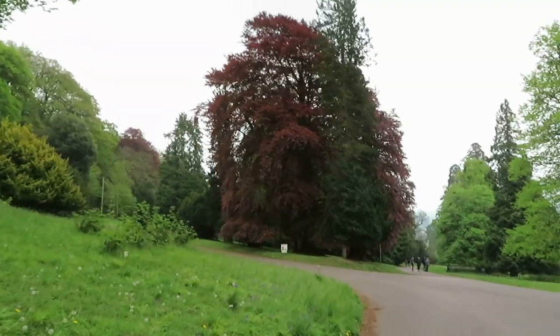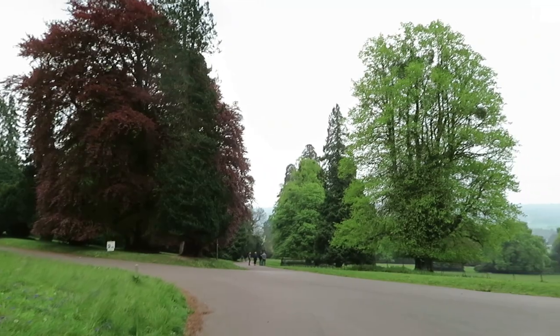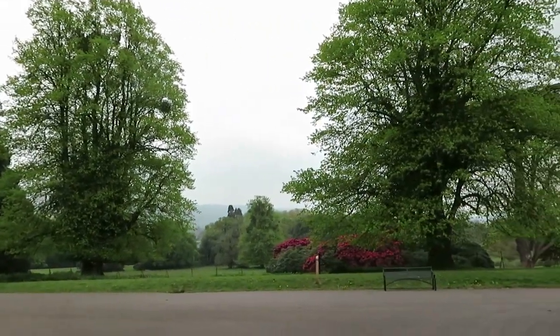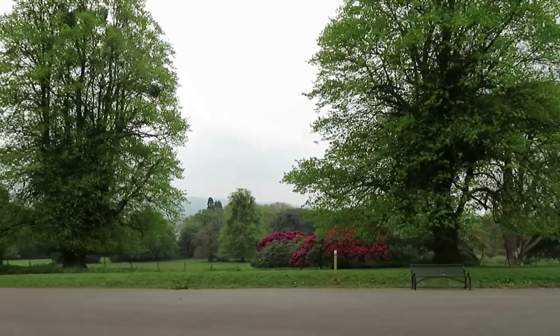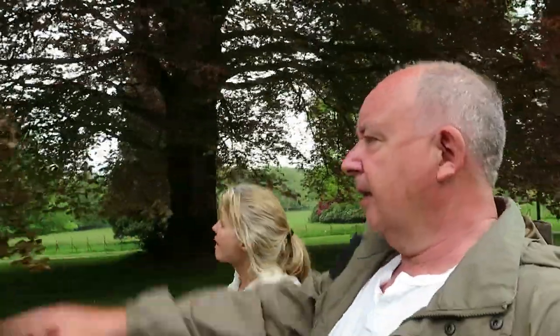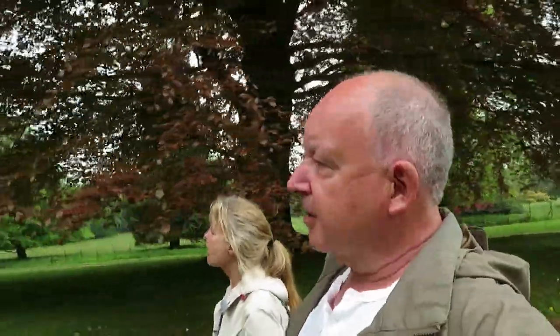Go and walk around the gardens. There's some good old trees in here, aren't there? It looks like a bit of Capability Brown, actually. Yeah, it does. Another building down here anyway. Is this the stable yard? Find out when we get there.